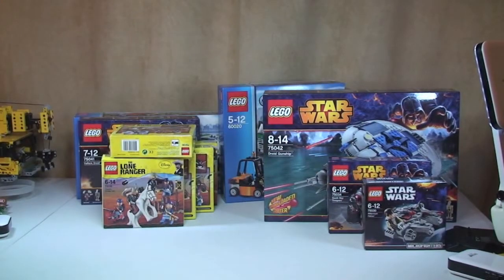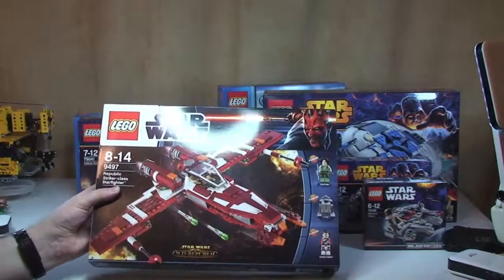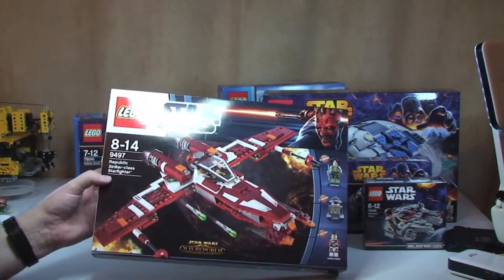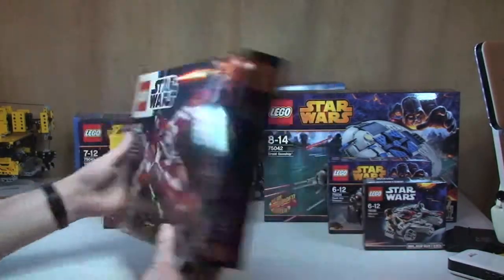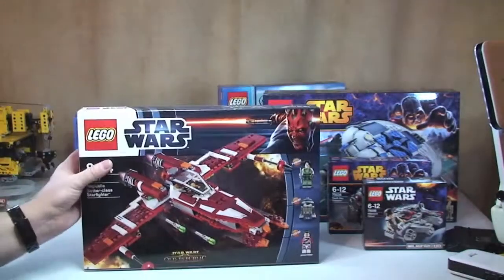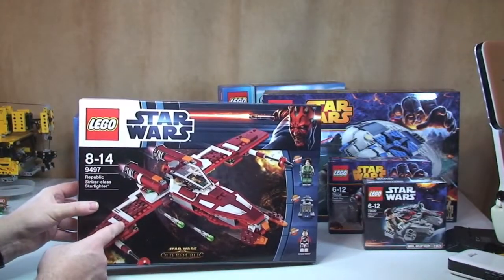Another Star Wars set: 9497 the Republic Striker-Class Starfighter. I'm pretty certain this one was from the Lego store online. I think this was one of the discounted ones.